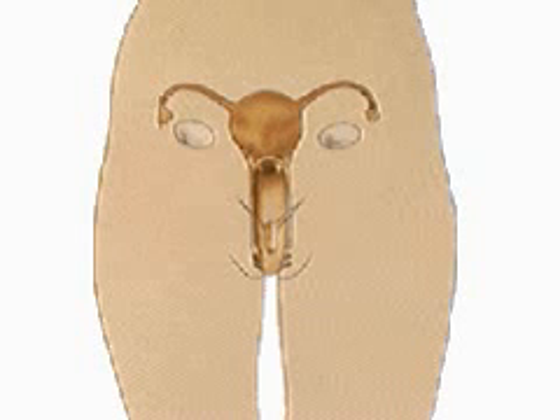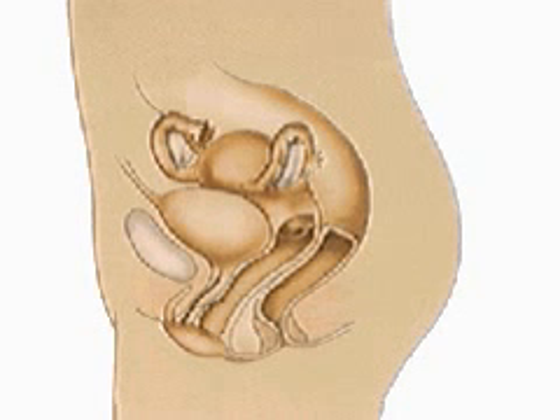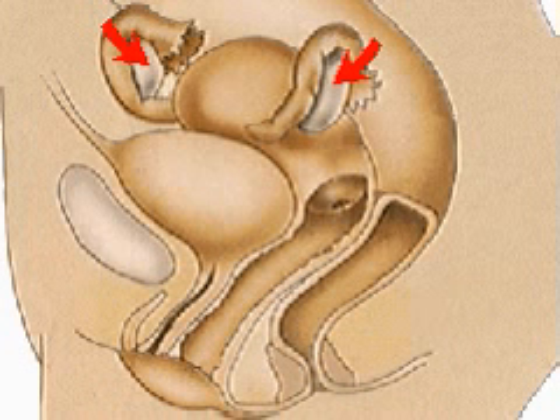The female sex organs lie in the lower abdomen, where they are protected by the bony pelvis. At puberty, the two almond-shaped ovaries begin to produce the female hormones estrogen and progesterone, and the sex cells, or ova.